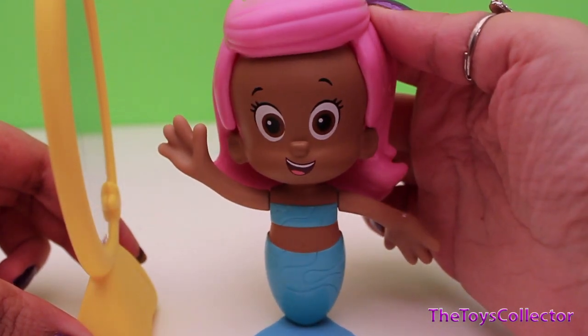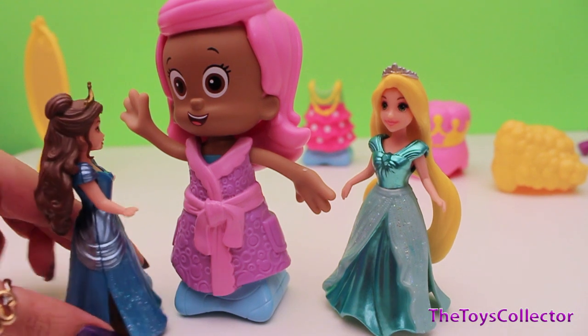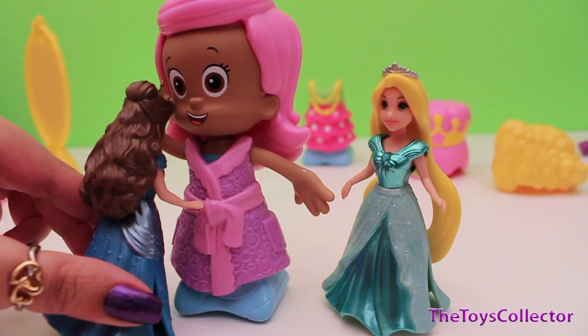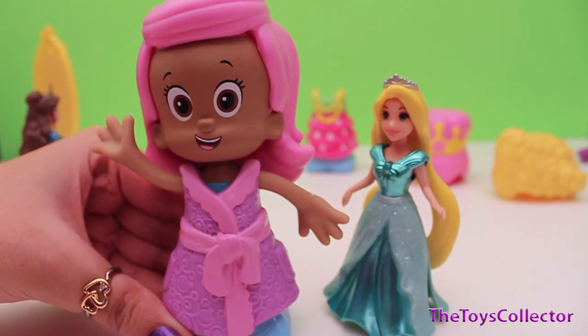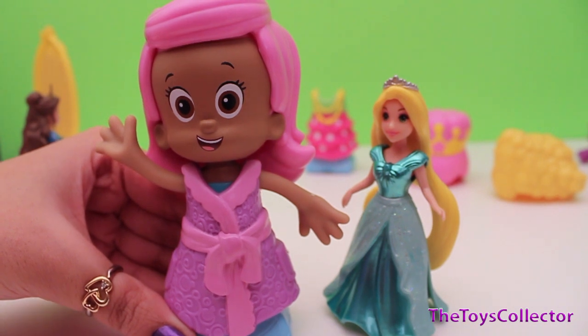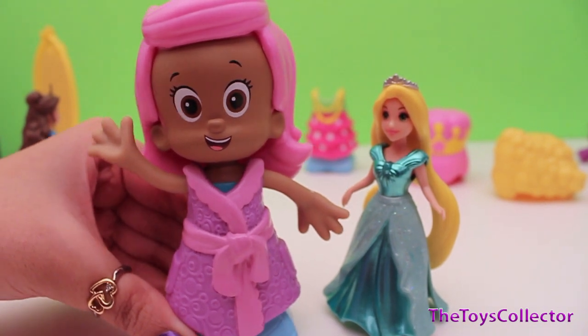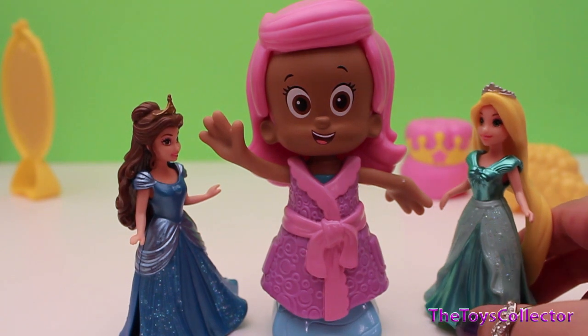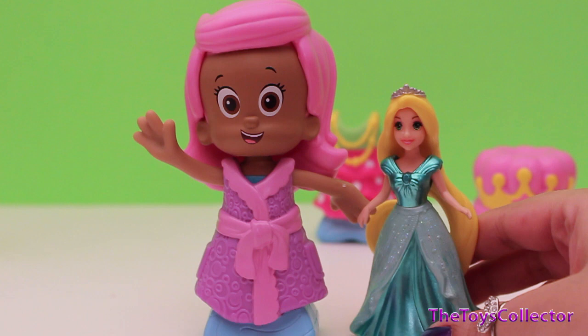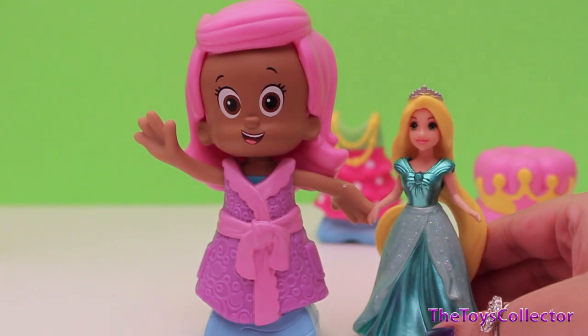Here we have Belle fixing Molly's dress. I really love this pink hairstyle and this purple and pink dress because they match. Hey Molly, I have another great idea — I have a fun hairstyle in mind, let's go!